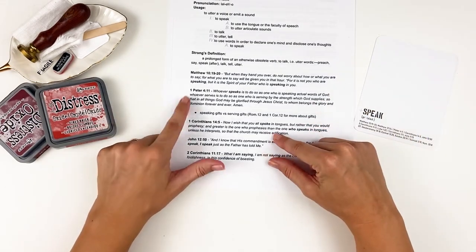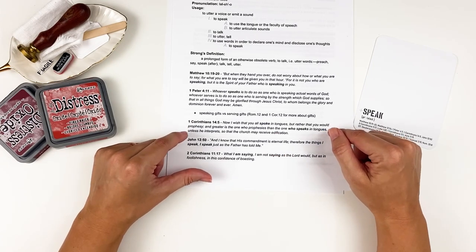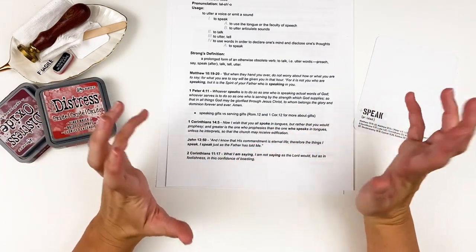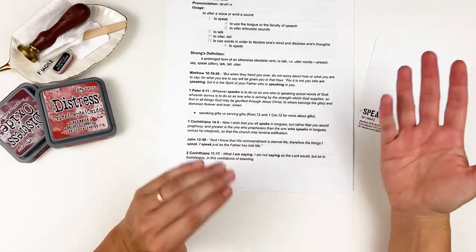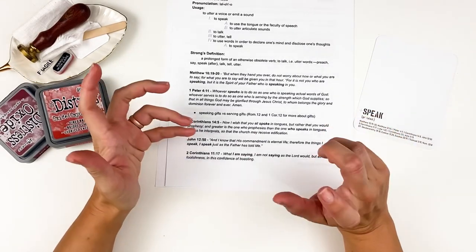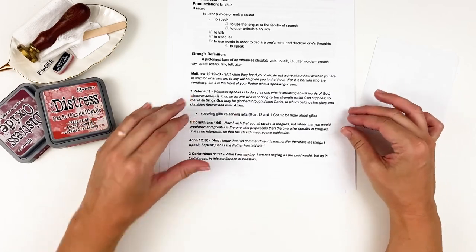First Corinthians 14:5 says: 'Now I wish that you all spoke in tongues, but rather that you would prophesy. Greater is the one who prophesies than the one who speaks in tongues, unless he interprets so that the church may receive edification.' According to John MacArthur, this is actually referring to the gifting of speaking multiple languages, which was being twisted and misused in the church at Corinth.